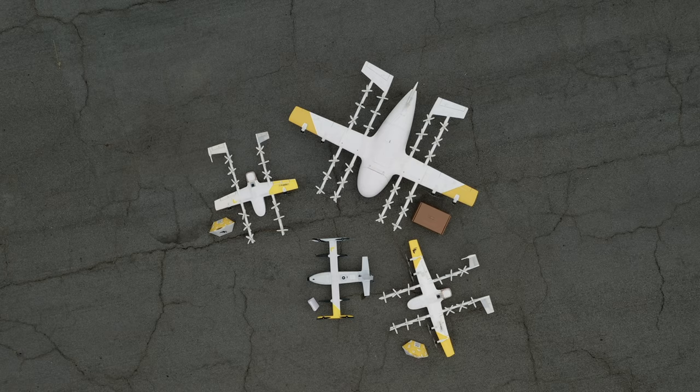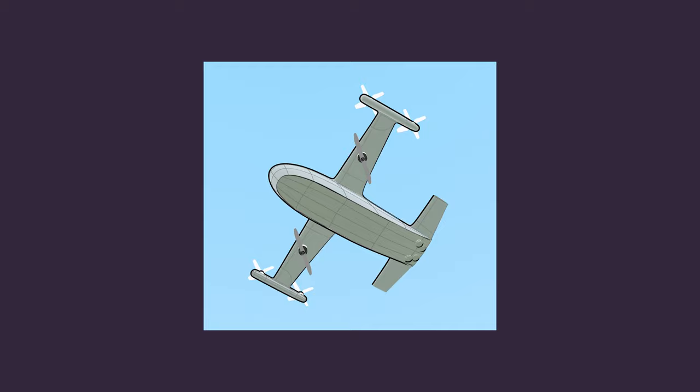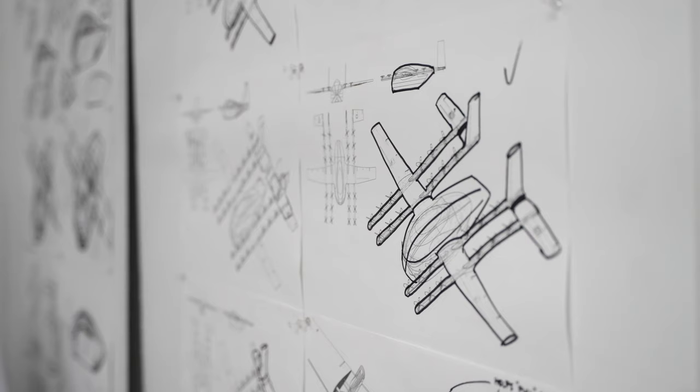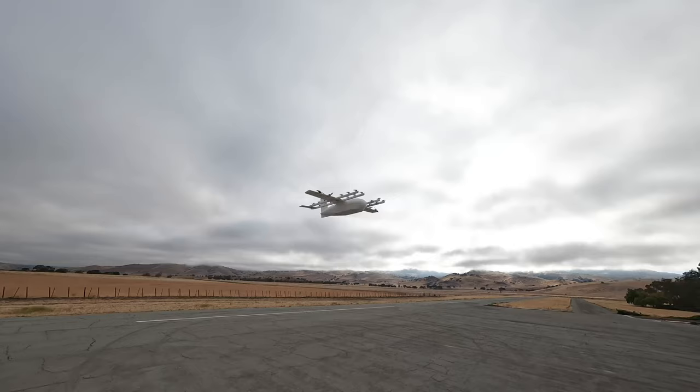This lets us go from identifying an operational need to solving that operational problem really quickly. We're able to get this flywheel spun up and rolling, constantly cycling new ideas through it. We have a rapid design cycle that looks at all sorts of different use cases and continuously explores different aircraft configurations.